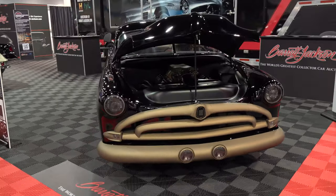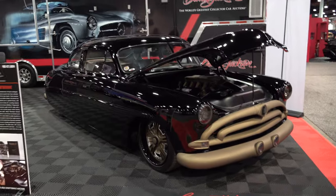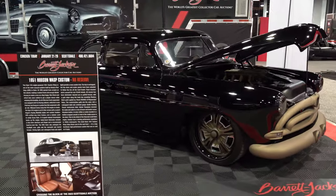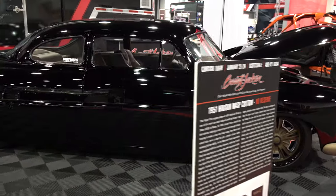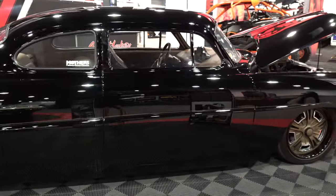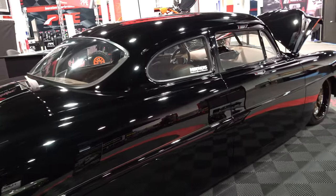Not that I'm any kind of Hudson historian — I may have seen several other ones but they never drew my attention like this one did. We'll know how much this one's worth in a few months; it's going to go through Barrett-Jackson Scottsdale.